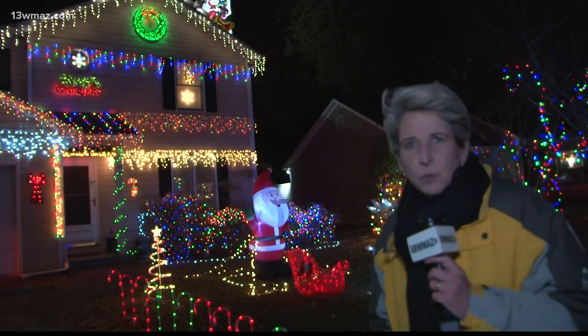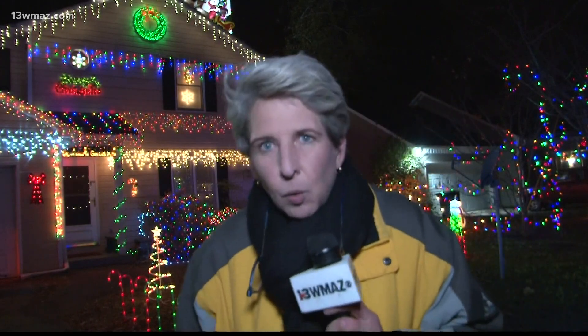This is what it looks like at 3420 Stinsonville Road. Frank and Lori Seymour live here. Frank has been doing this for 20 years. It started when his kids were small, but now it's kind of become an obsession.